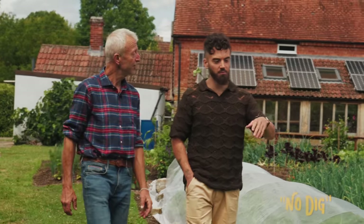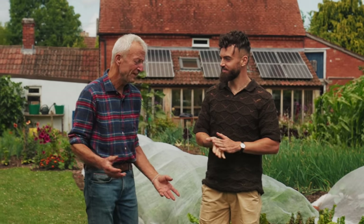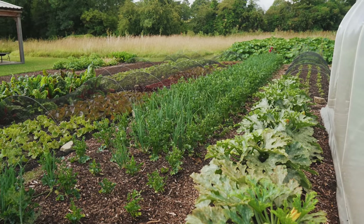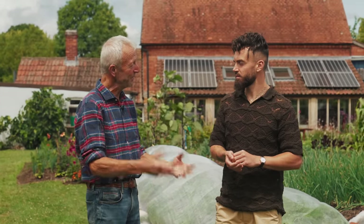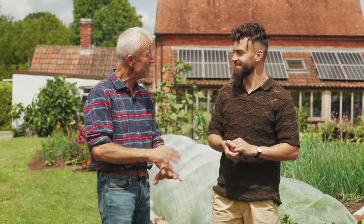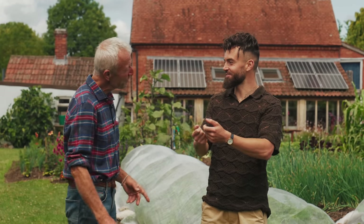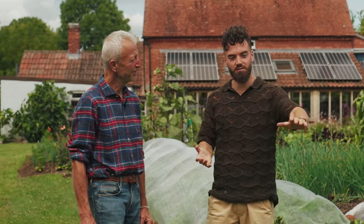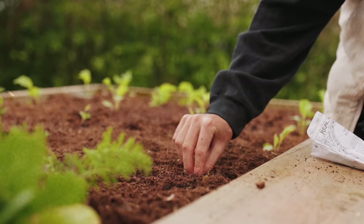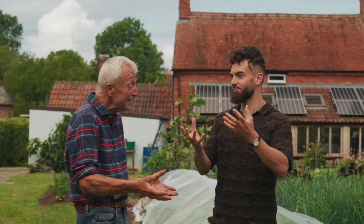Just for my audience that may not be familiar with no-dig — can you explain the process? It's very simple: it is literally minimal disturbance. For most plants you grow, you don't need to disturb the soil except to make a little hole to put them in. You're feeding the soil life — the fungal network, the bacteria, the protozoa, the worms, the centipedes, the spiders, beetles — they're all doing things all the time. You're copying nature, like a forest floor.